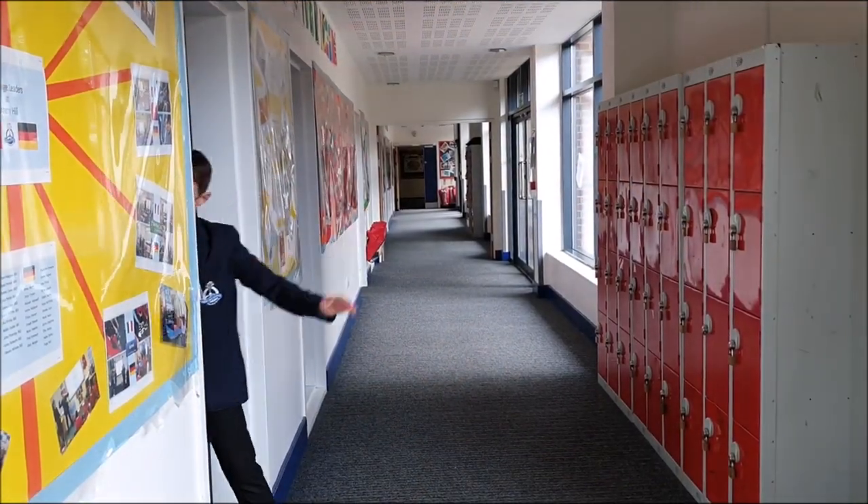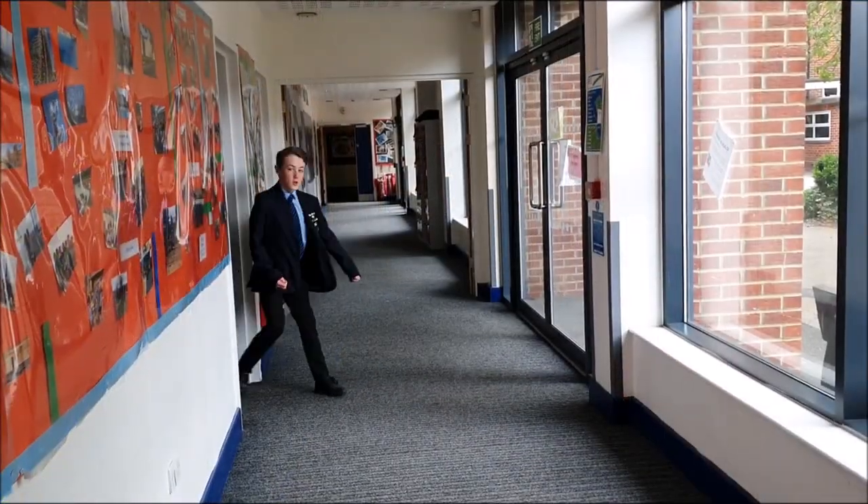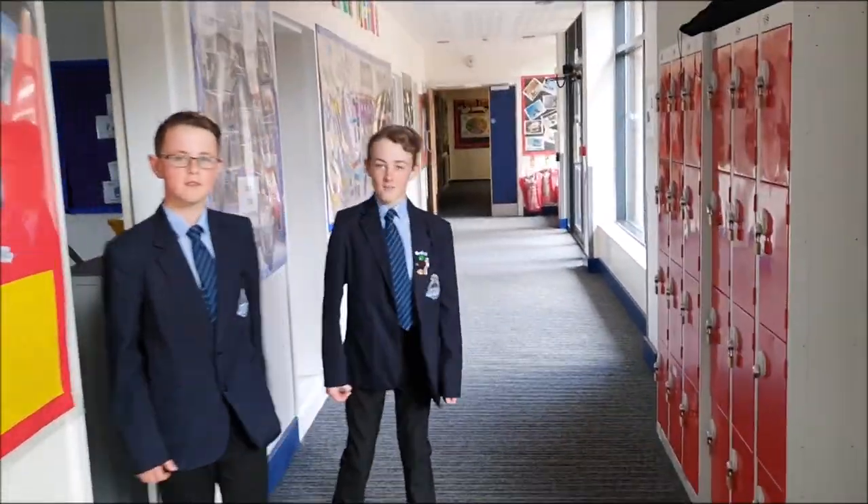Bonjour! Hola! Welcome to MFL, or Modern Foreign Languages. In Year 7, you study French or German. In Key Stage 4, you can choose to study Spanish.